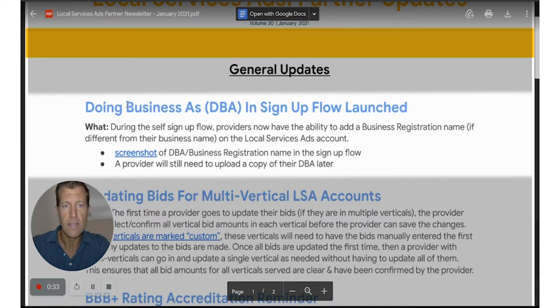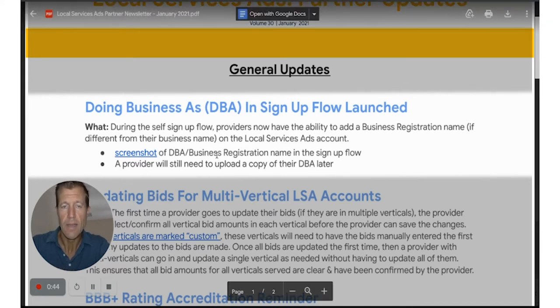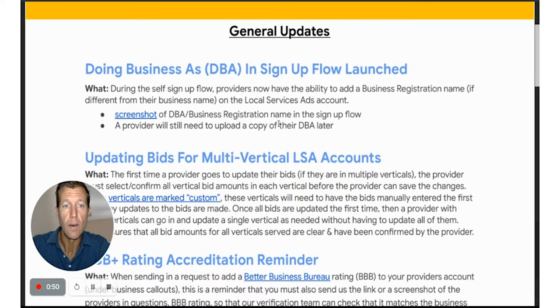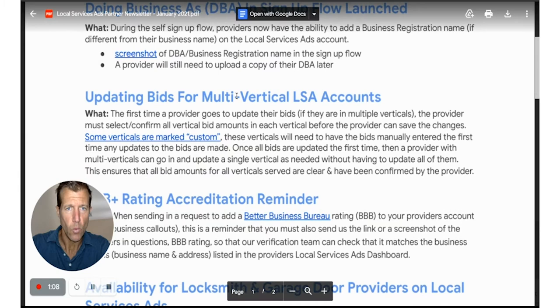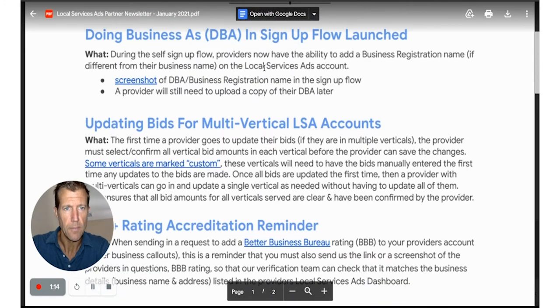The first update is the DBA and signup flow launch. In the past, there have been challenges with businesses that have a DBA being able to identify it during the signup process. This is now taken care of — you can send that information during signup. Afterwards, the provider will need to upload a copy of their DBA directly to LSA in order to get it approved. It's nice that it's part of the signup flow now.